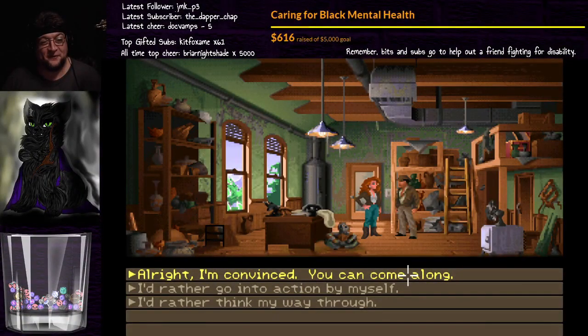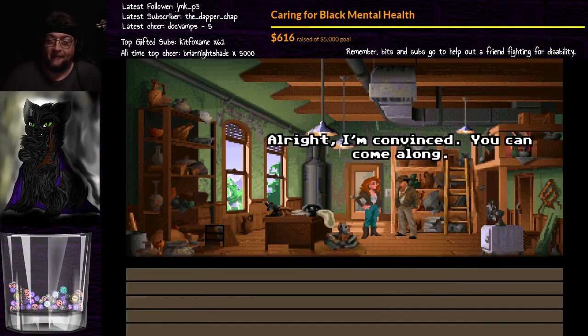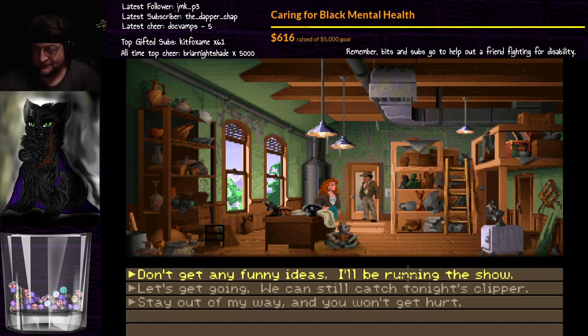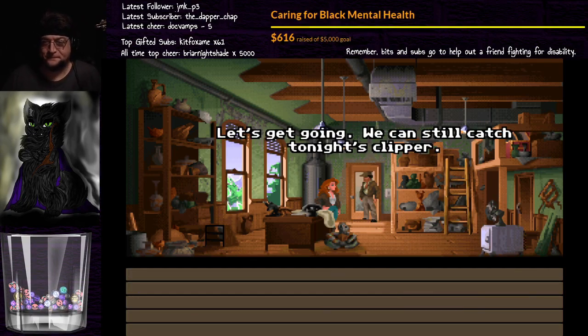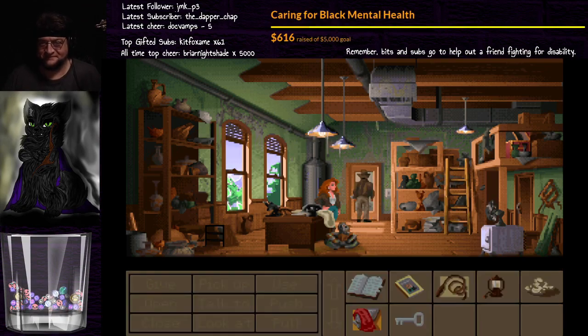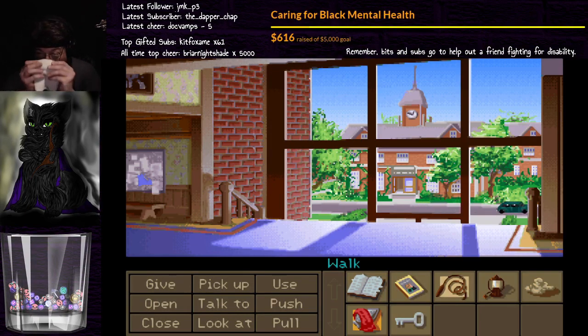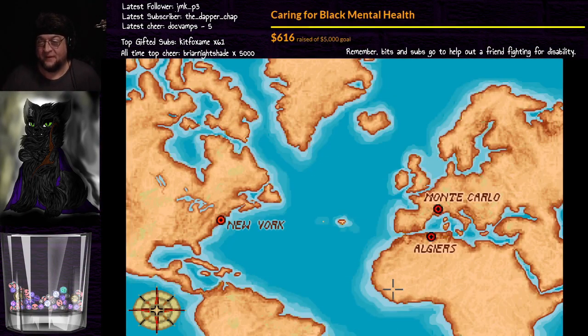We only got the one vote so far, so we're going to go ahead and go with teammates. Alright, I'm convinced — you can come along. Then let's go, partner. Let's get going, we can still catch tonight's clipper. It's about the archaeology, lady. It doesn't matter which one we go to first because we're only going to be able to get so much done before we have to go to the other one anyway. So let's go ahead and go to Monte Carlo first.